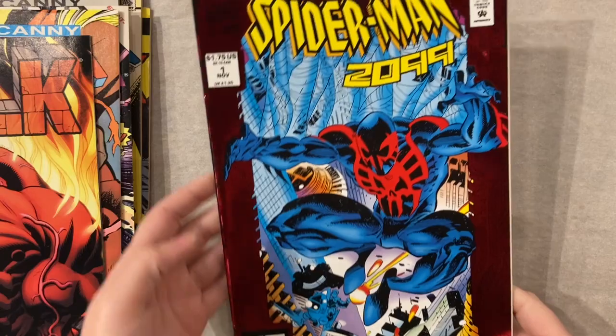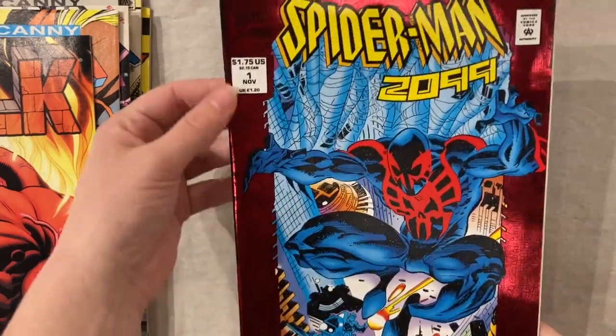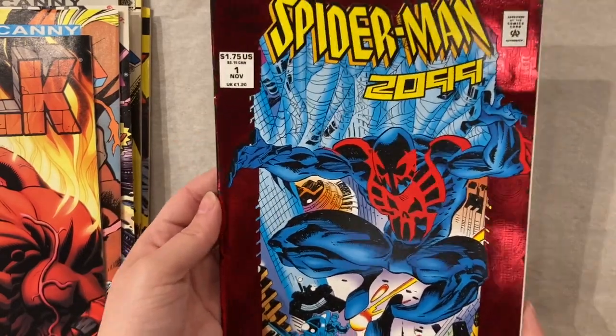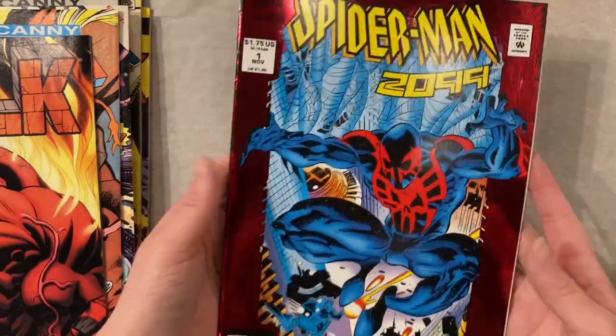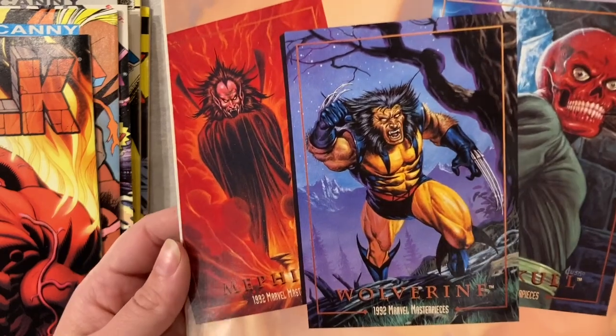Some good old foil goodness — we got Spider-Man 2099. Like I was saying earlier, these often have just really big ticks in them. These full Marvel foil covers — this one has an issue on the side, so instead of spine ticks we're going to get a different defect. Looks like trading cards inside.